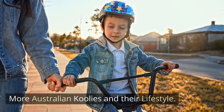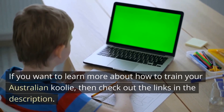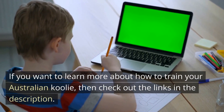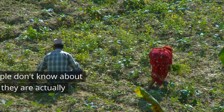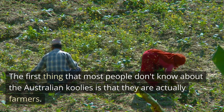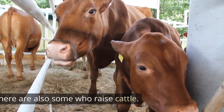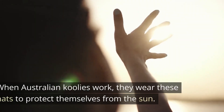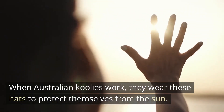More Australian Kulae's and their lifestyle. If you want to learn more about how to train your Australian Kulae, check out the links in the description. The first thing that most people don't know about the Australian Kulae's is that they are actually farmers. Many of them are sheep ranchers, though there are also some who raise cattle. When Australian Kulae's work, they wear these hats to protect themselves from the sun.